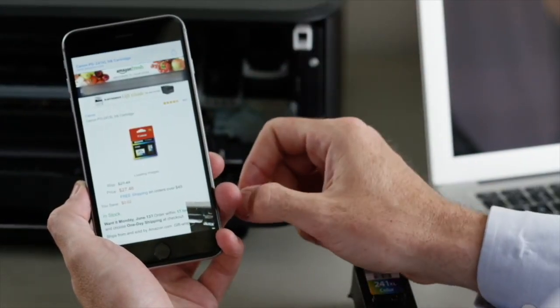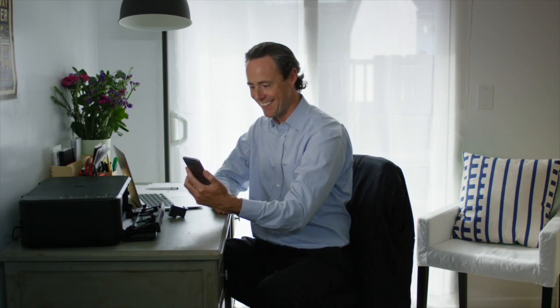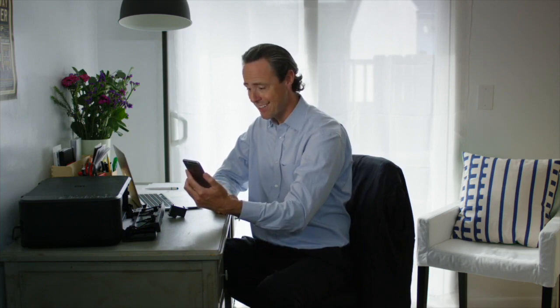Amazed by this customer service, John happily concludes his interaction. Thanks to SiteCall, the agent was able to help the customer solve a problem in minutes and avoid an unnecessary product return.